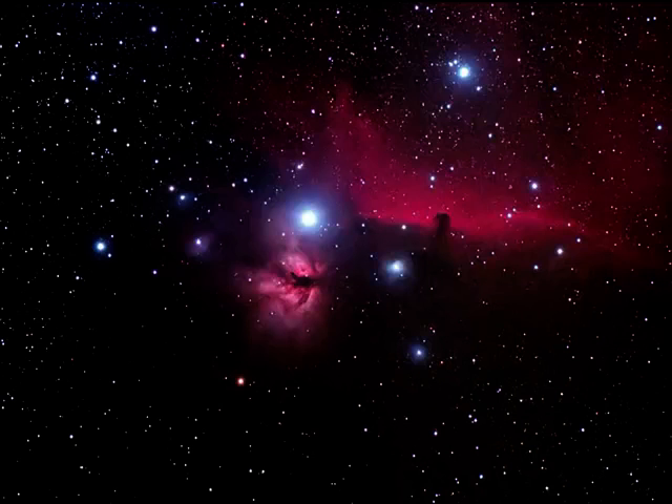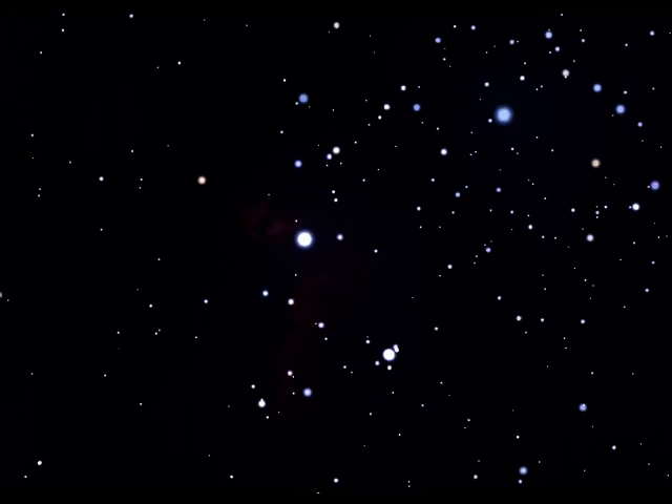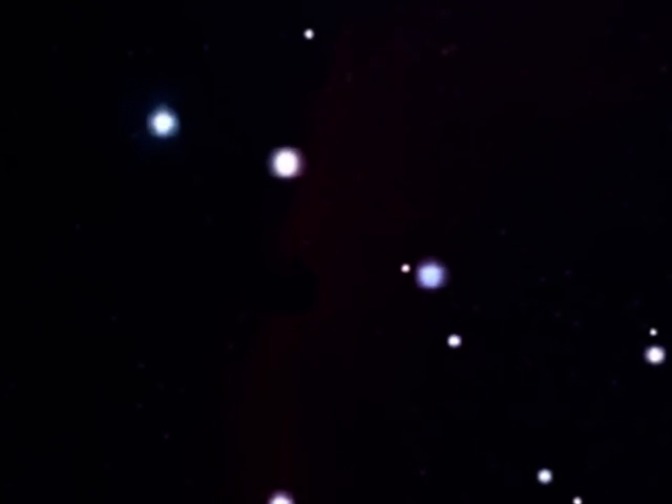If you have any hope of finding this, unless you have a large telescope and a very dark sky site, you will need a filter known as an H-beta or hydrogen-beta filter, used in conjunction with your telescope eyepiece.